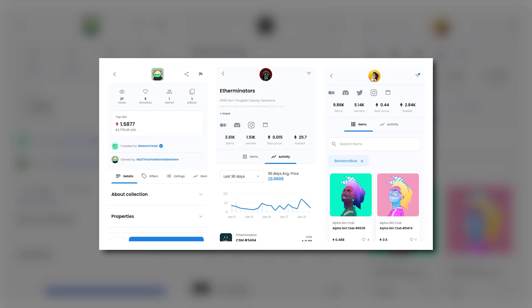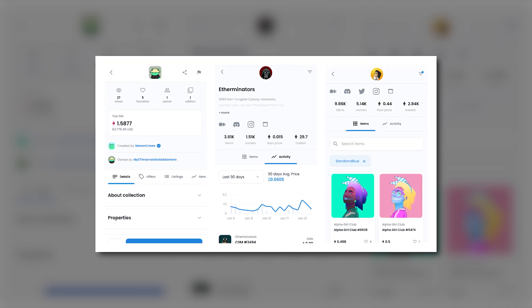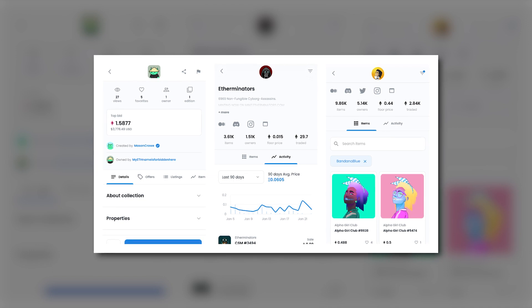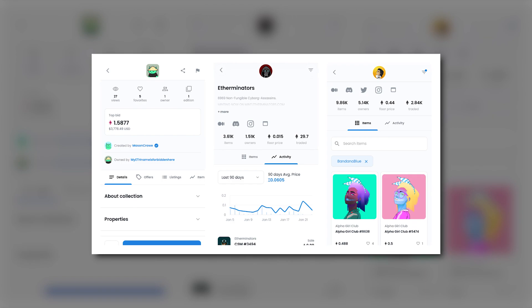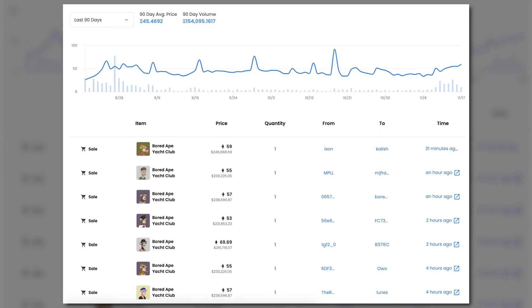Once your NFT has been minted, the transaction and any NFTs you list for sale in the future will appear under the Activity tab on your profile. Any user looking to purchase your NFT can view the transaction history on the blockchain at any time. Remember, this information will live on the blockchain forever and cannot be hidden, edited, or deleted. You can also view sale activity for any NFT collection on OpenSea — for example, you can see all sales activity in the last 90 days for the Bored Ape Yacht Club.